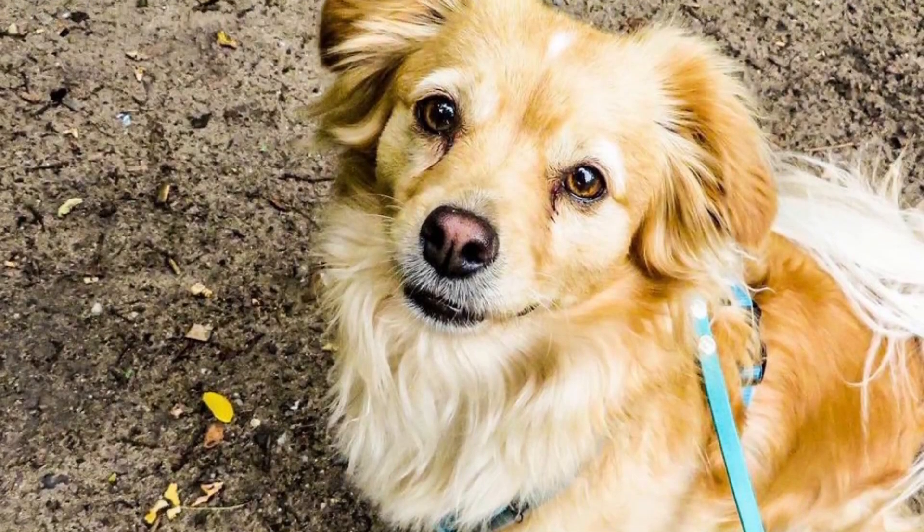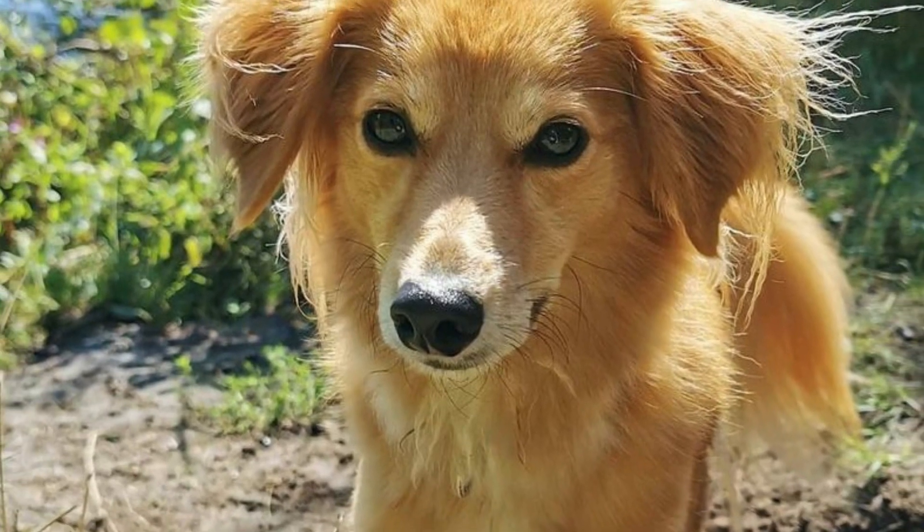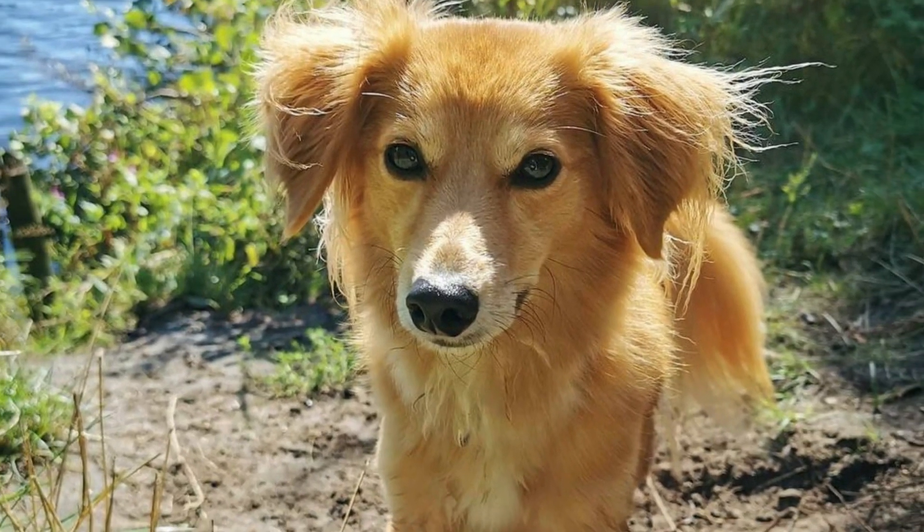The Kokoni is a popular old Greek dog breed with a bright, eager to please, and devoted temperament. In this video I will tell you all you need to know about the Kokoni.